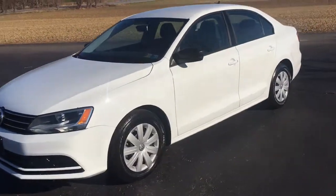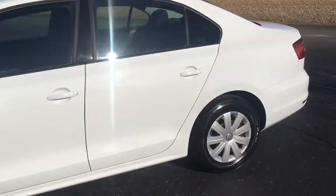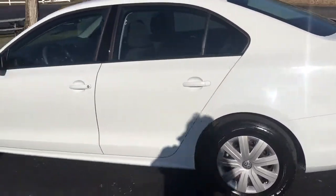This car's really cool — a 2015 Volkswagen Jetta with just 6,600 original miles on it.